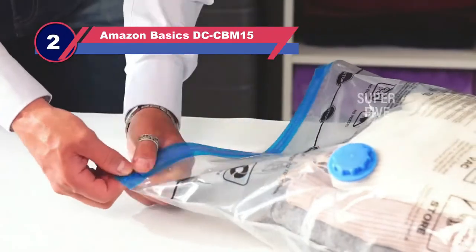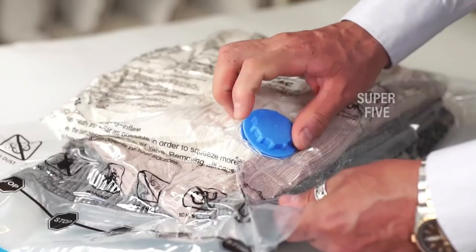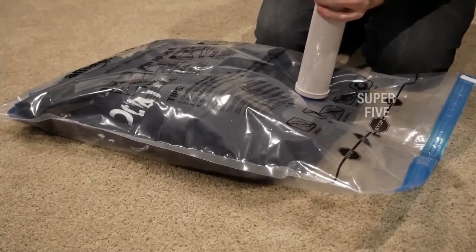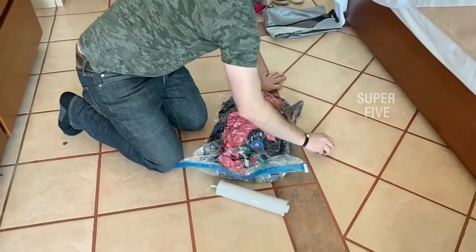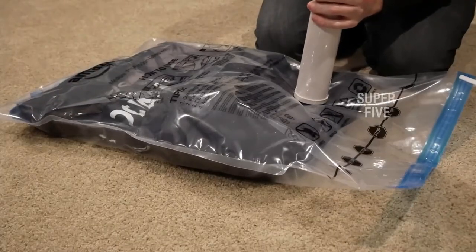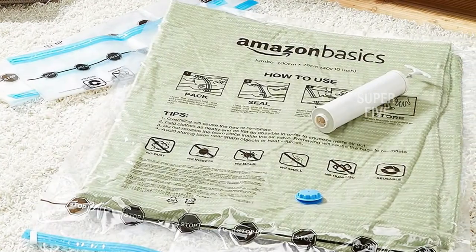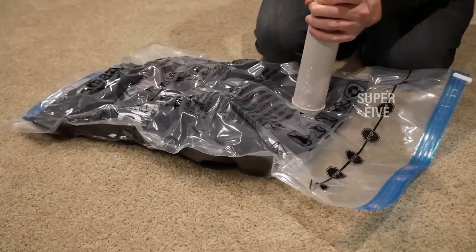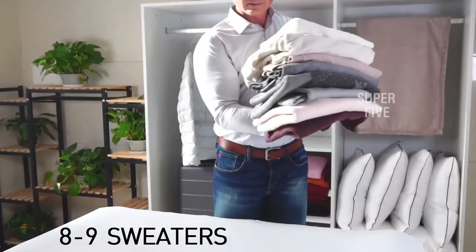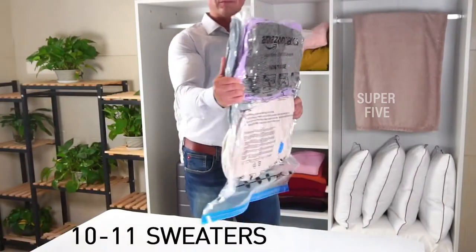Number two: Amazon Basics DCC-BM15 vacuum sealed bags. These vacuum storage bags by Amazon Basics are a bit cheaper than our best overall pick and come in similar size variations and variety packs. The 15-pack comes with four medium, four large, five jumbo, and two extra jumbo bags. To use, just slide your items inside, seal the bag with the included clip which helps keep air out, then attach a standard vacuum hose or the included hand pump and remove the air. These bags are made of thick plastic similar to many higher-priced options. The instructions for use are printed right on the side of the bag, with helpful pictures to illustrate exactly what you need to do.